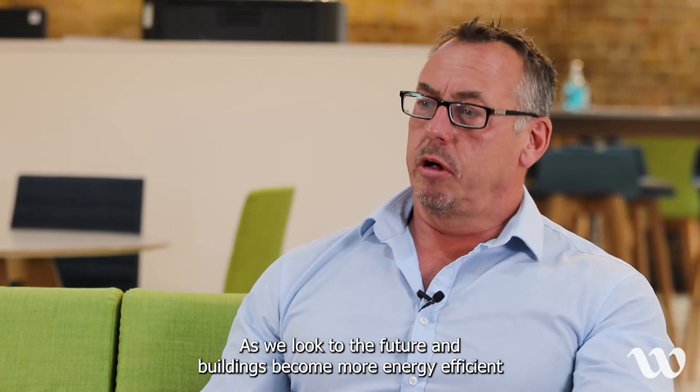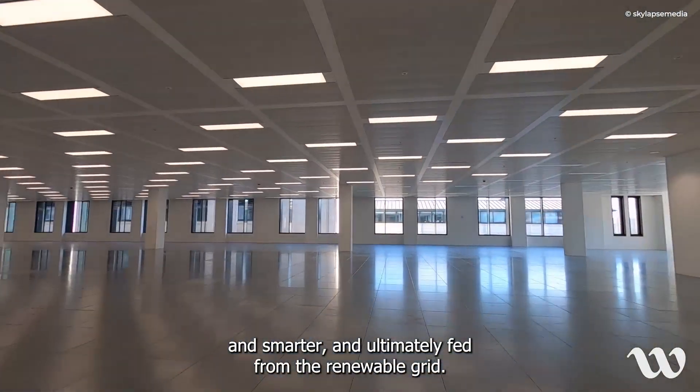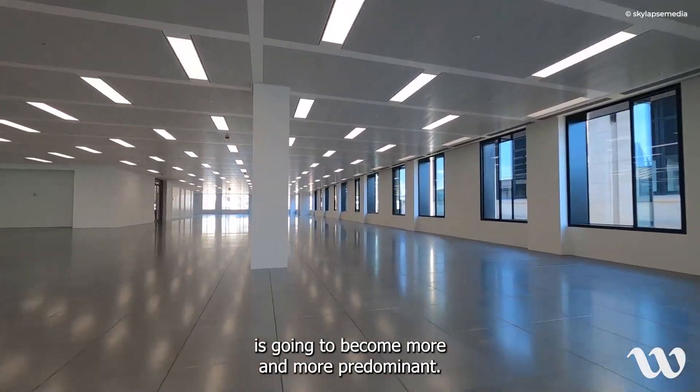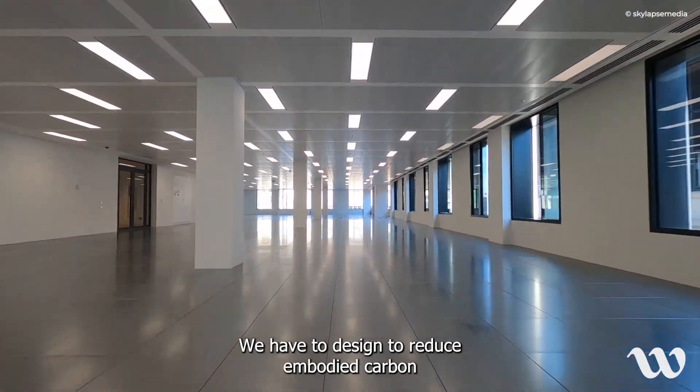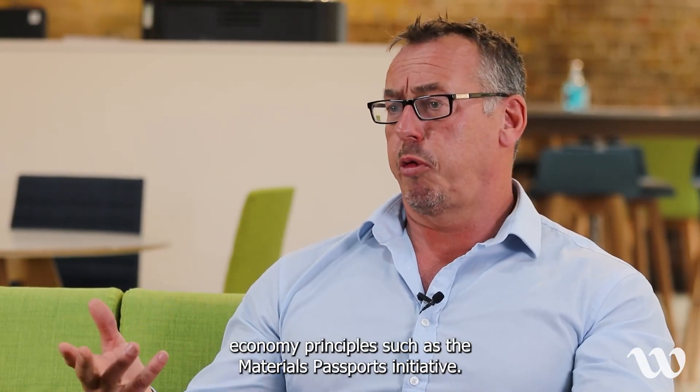As we look to the future and buildings become more energy efficient, smarter, and ultimately fed from a renewable grid, the impact of embodied carbon on our designs is going to become more and more predominant. We have to design to reduce embodied carbon, and the way we tackle this is through circular economy principles such as the materials passport initiative.